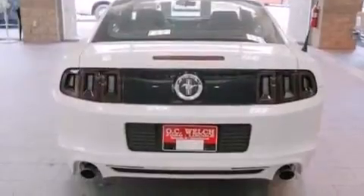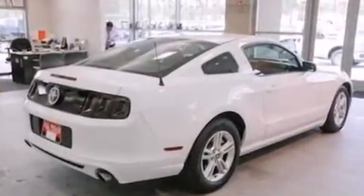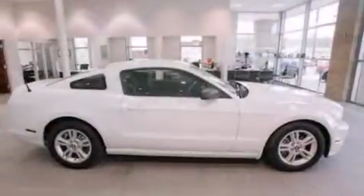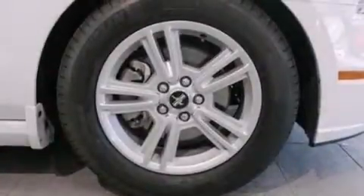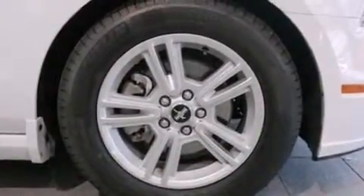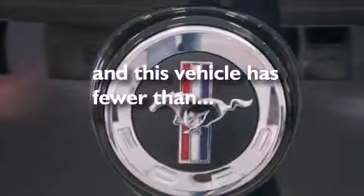The following features are also included: air conditioning, a pass-through rear seat, cruise control, a CD player, a leather-wrapped steering wheel, an illuminated driver's side vanity mirror, a passenger side airbag, full power accessories, keyless entry, and this vehicle has fewer than 16,000 miles on the odometer.